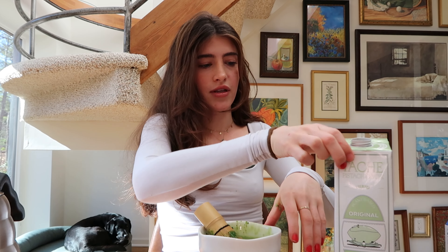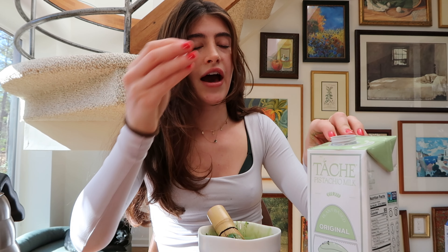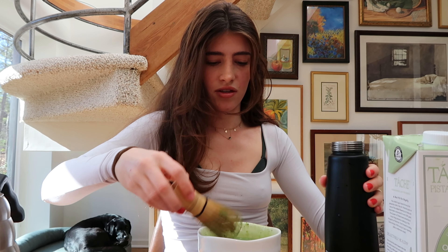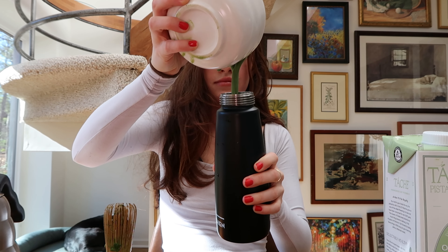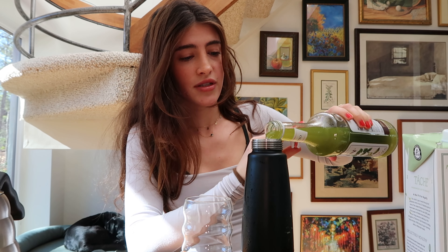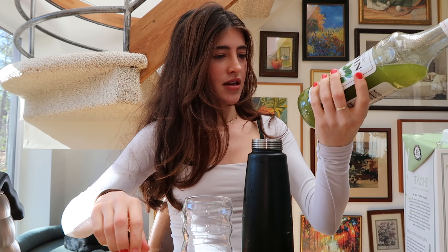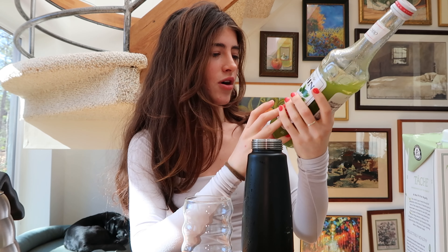I'm using pistachio milk — this brand is Táche, I think. Once it's all mixed up — I'm making a huge mess, I feel like I should do this over a sink. For extra flavor I'm putting in pistachio syrup. I've been putting pistachio syrup in my matcha lattes ever since I bought this. I found it at TJ Maxx and posted about it on TikTok, and people said they don't trust food from TJ Maxx — and honestly I get it — but this is just sugar, water, and flavor.